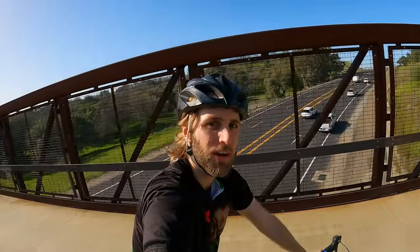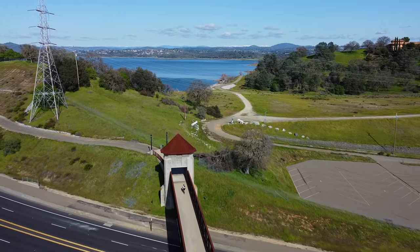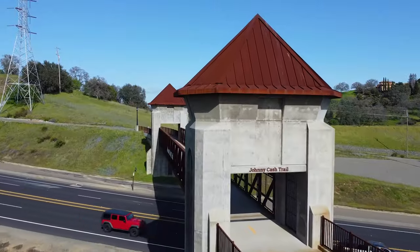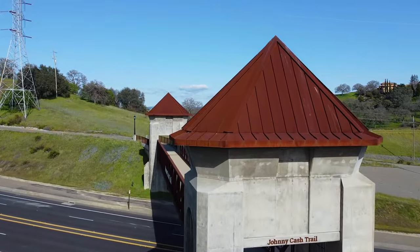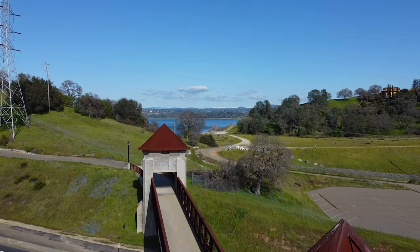I'm crossing the Johnny Cash Trail bridge. You might be able to tell the two pillars on each side of the bridge are meant to mimic the pillars of the Big House — you know, the prison just across the street.